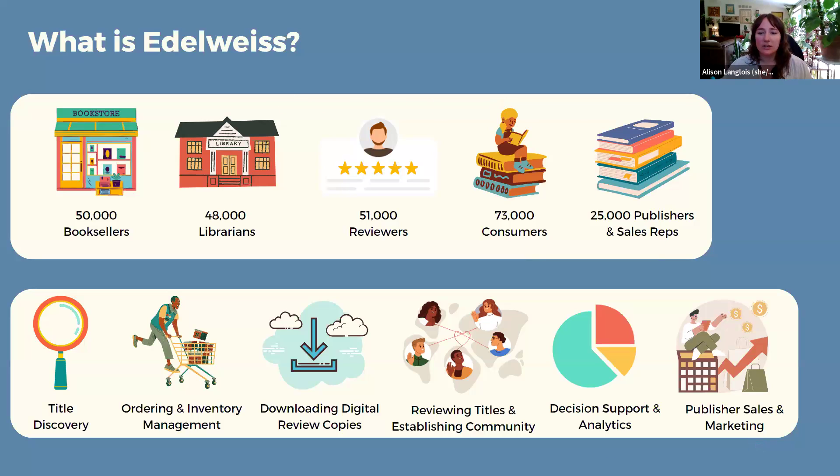We're made up of a large audience of booksellers, librarians, reviewers, consumers, and publishers and sales reps as well. Folks use us for a wide variety of functions, including title discovery, ordering and inventory management, downloading digital review copies, reviewing titles and establishing communities of peers, decision support and analytics, and publisher sales and marketing.